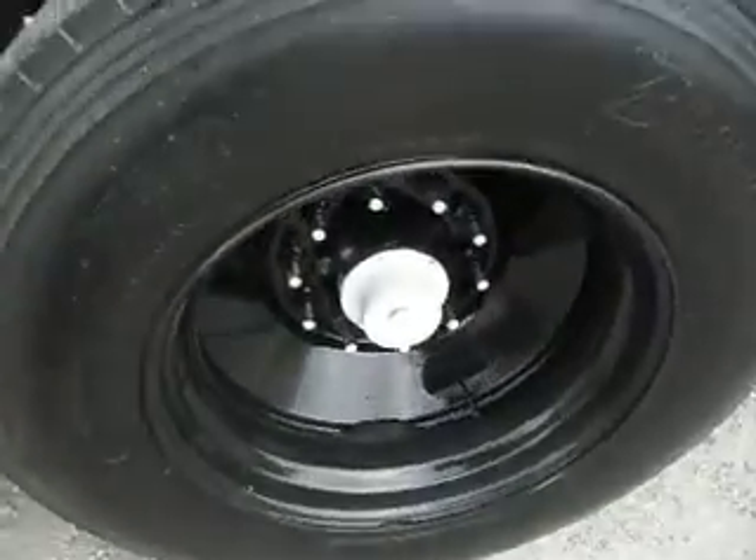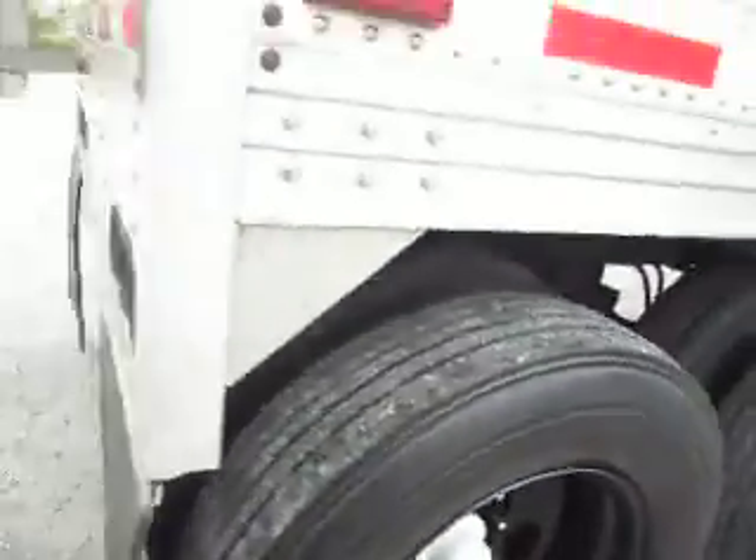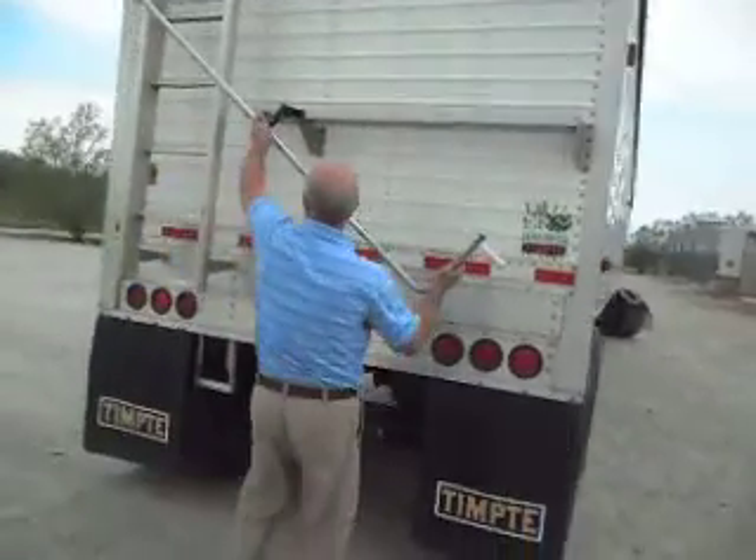Check it out for yourself — nice virgin rubber all the way around it, approximately 70% tread remaining. Now let's come on back and John's going to show you how nice this tarp system works.